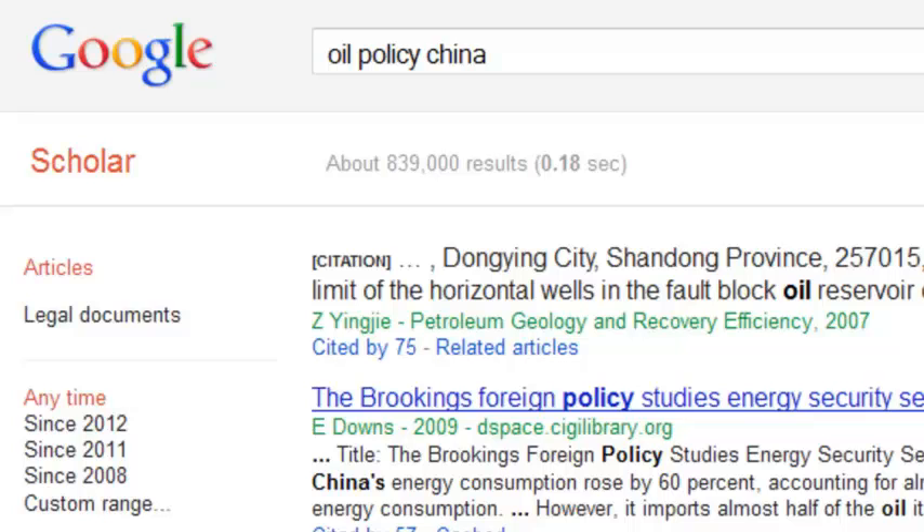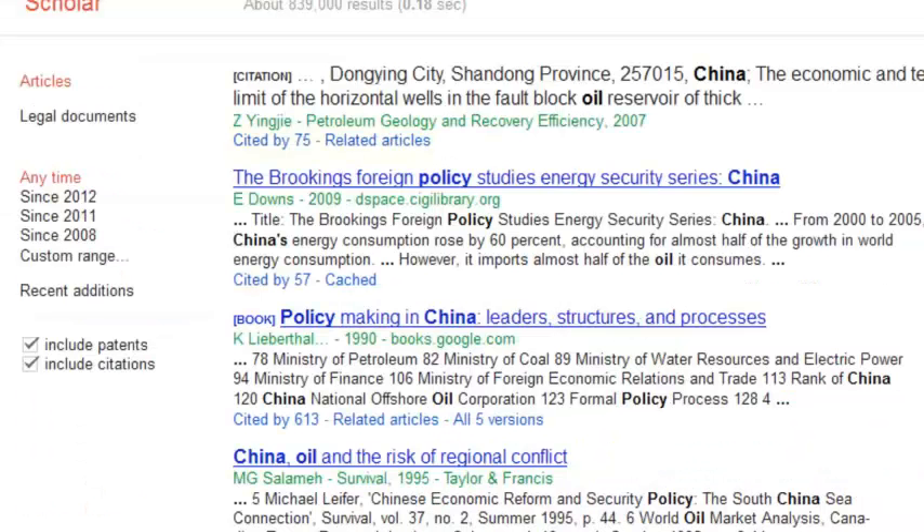Not everything is in Google Scholar either. Although one article from a specific publication might be posted on the web, others might not be. The pros of Google Scholar are that it shows all the works that article has cited, how many times the article has been cited elsewhere, as well as related articles.